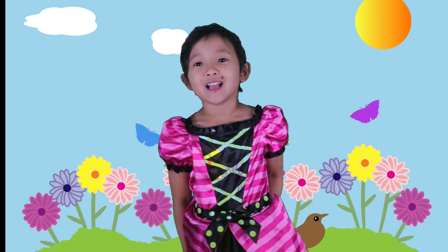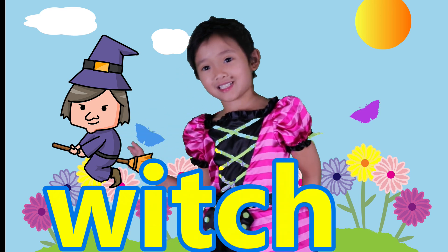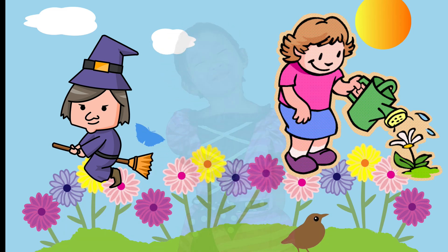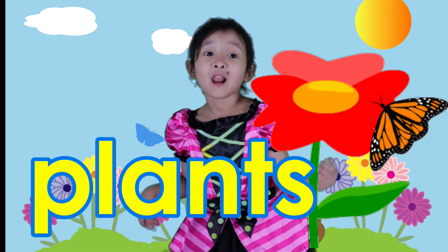Hi kids! I am a witch. A very nice witch. And I like gardening. So today we are going to learn about plants.